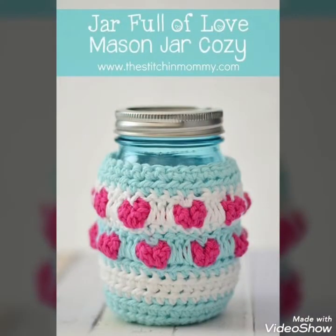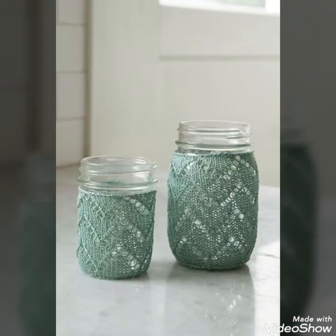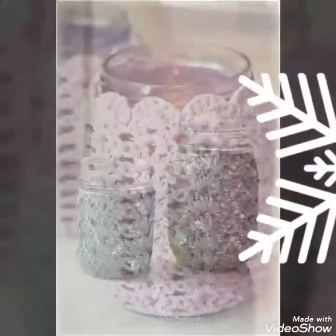Through these creative craft ideas you can create different unique pieces, and you can also gift them to someone by creating such unique pieces.